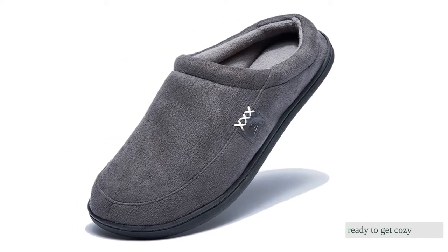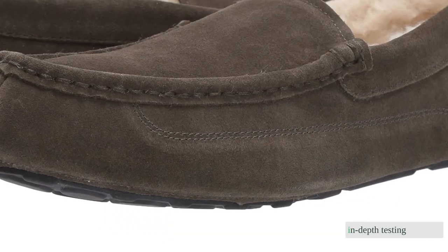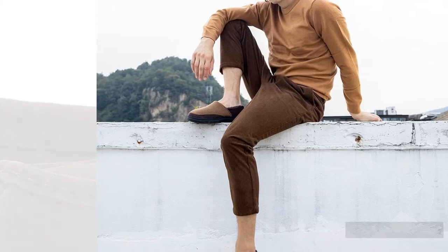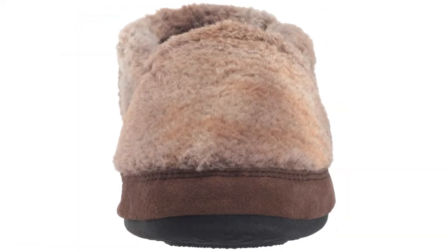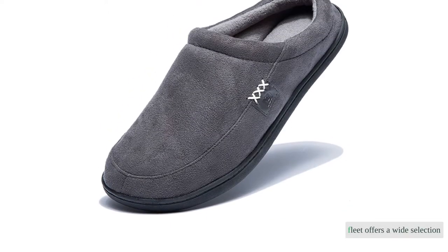Ready to get cozy? We researched 30 models and bought the 9 best for in-depth testing. Our slipper review covers a wide range of styles, prices, and applications — whether you're new to the slipper world, looking for something to wear during a temporary convalescence, or shopping for your 10th pair and looking to upgrade. Our fleet offers a wide selection.